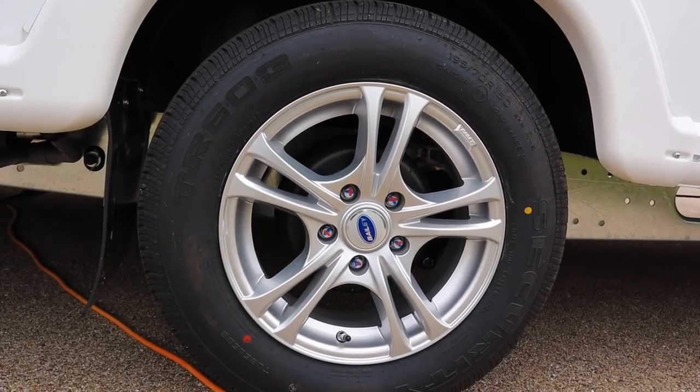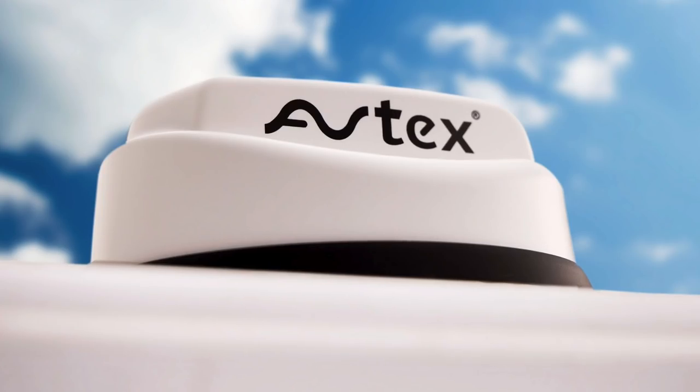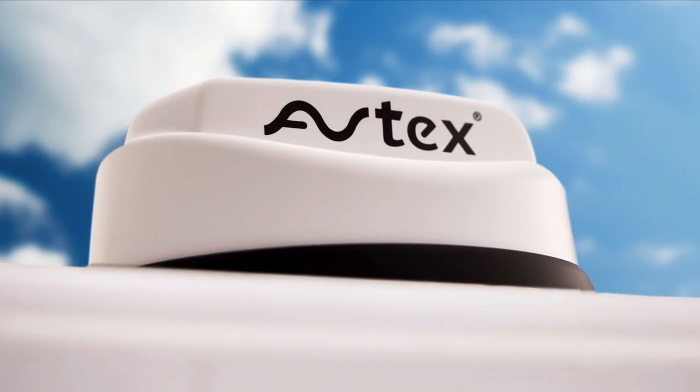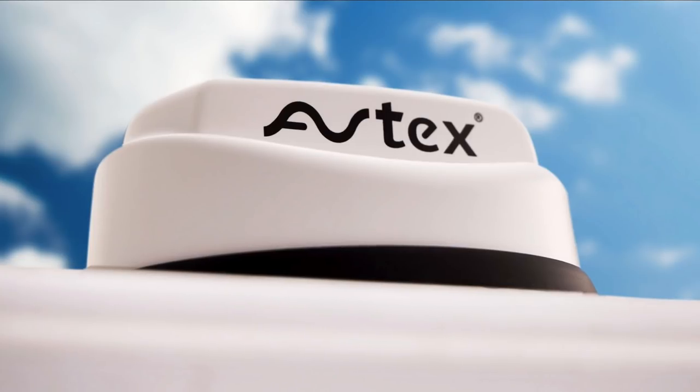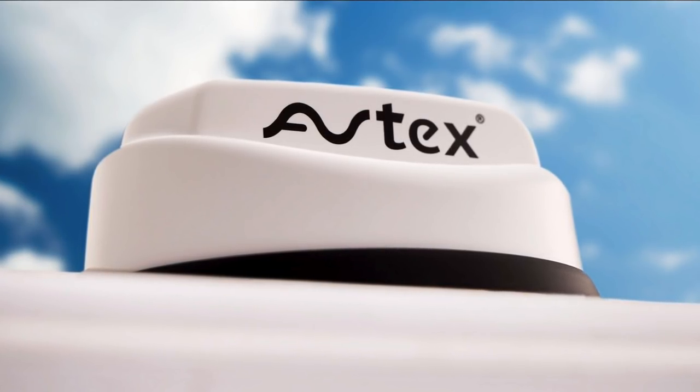Other noteworthy additions: the Series 5 is pre-wired ready for a motor mover, and is also pre-wired for wi-fi fitment, meaning an external antenna and Mi-Fi can be installed by a supplying dealer. To complement this, Prima Leisure now stocks the Avtex wi-fi router, which can be installed at extra cost.